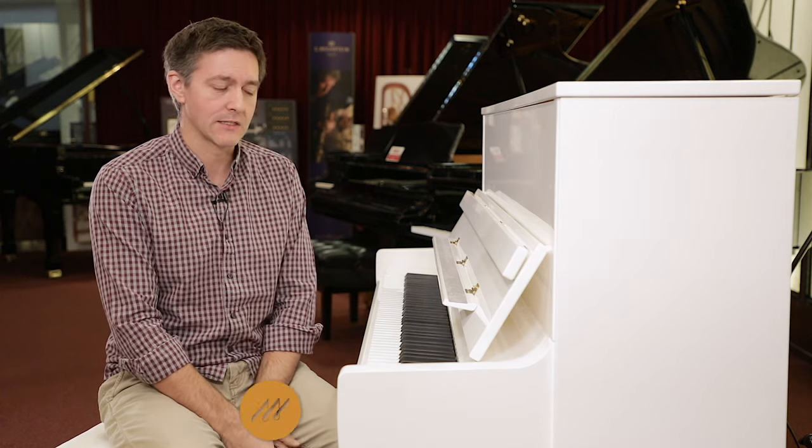That longer bass string gives you more warmth and a woolly roundness in your bass tones compared to a tighter, shorter string. We're going to show some b-roll so you can really see how obvious the difference is looking at the lower parts of the two pianos — the Yamaha bass string versus the Kawai bass string. The second meaningful difference is the soundboard: the K300 has a tapered soundboard whereas in the Yamaha you have a non-tapered soundboard.